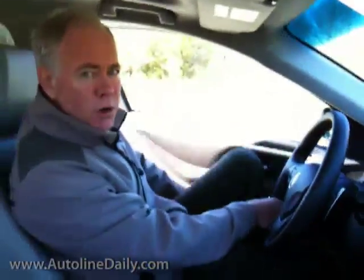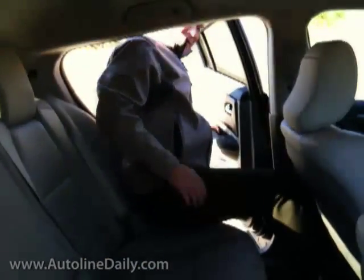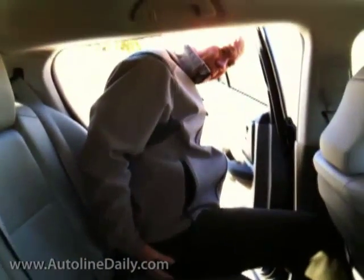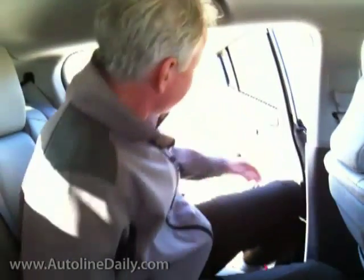Let's go in the backseat — there's more to the story there. Notice how I'm getting hung up, my hips getting hung up trying to get in here, and I've got to bring my head way down to get it cleared. I bang my knee into the B pillar. As I sit back, my head's against the roof, my knees are almost against the seat in front of me. This is not a very comfortable vehicle.